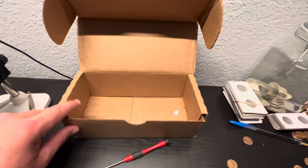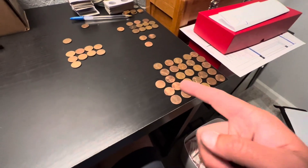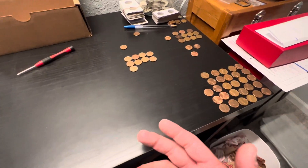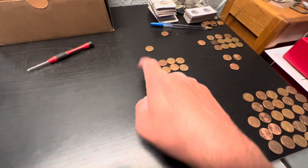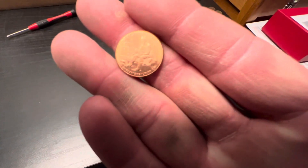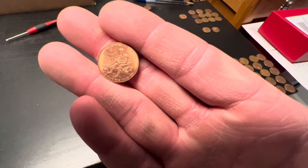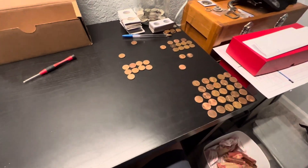That's it for the $30. Still quite a few variety dates to go through - a lot of variety dates, which is pretty nice and really nice to hunt. This is all the 69 and 70Ds to look through, the 69S, plus a 2009 to check if there's an extra finger underneath the book - it would be like 11 fingers holding up the book.